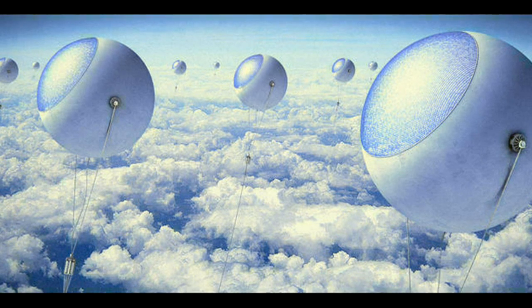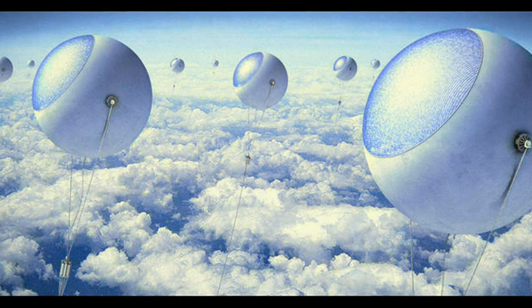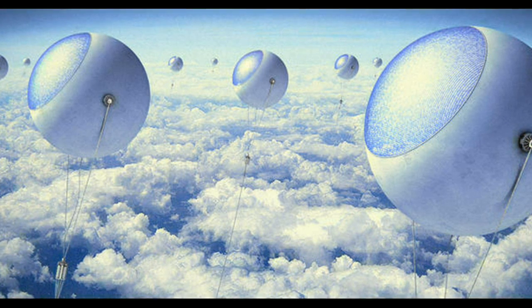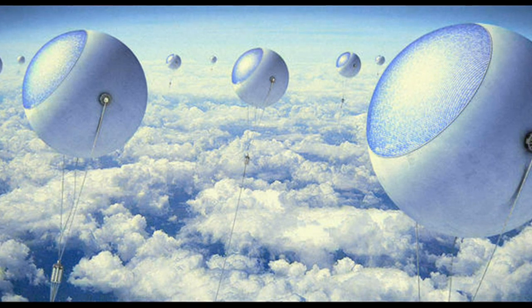Though this idea looks great, many people have criticized it in social media discussions, listing various reasons including safety and the potential risk of solar balloon farms blocking sunlight from reaching the Earth's surface. What do you think about this idea? Will it be successful? Share your thoughts through the comments.